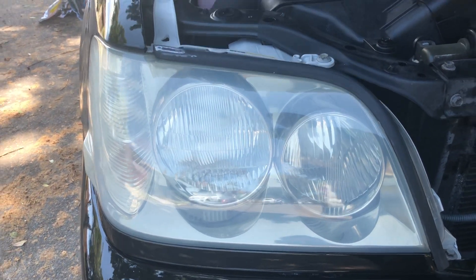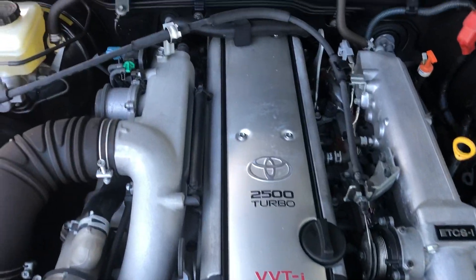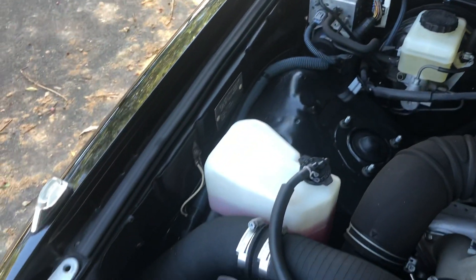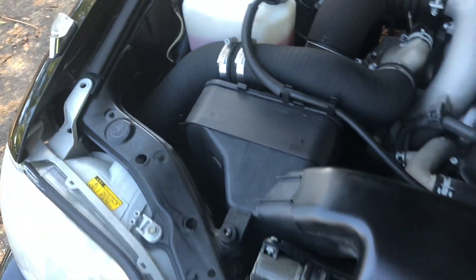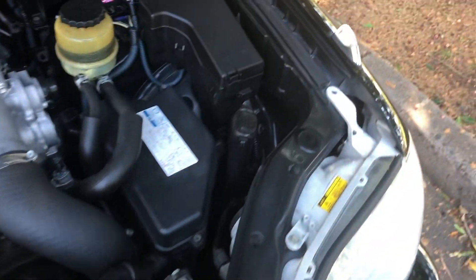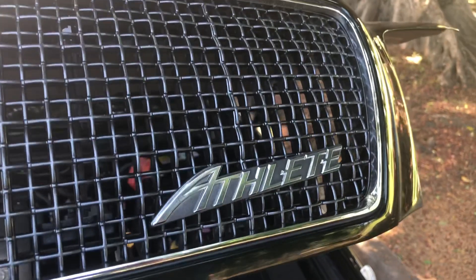Nice clear headlights. No signs of accidents, no signs of repairs — it's a rust-free car, it's a cigarette-free car. Everything is neat, tidy, and lovely. It's called a Crown Athlete — that's the exact badging on the car.